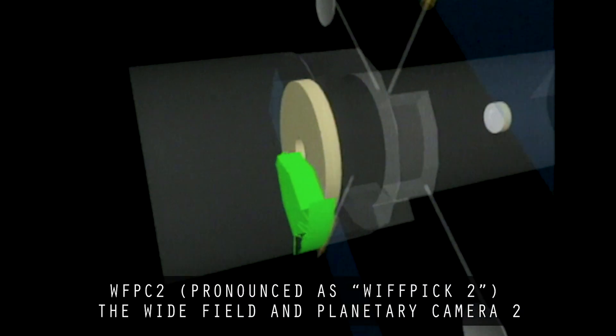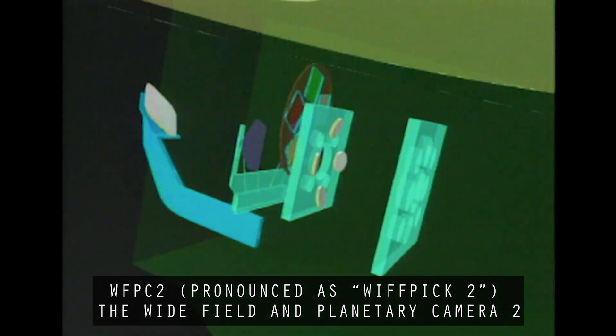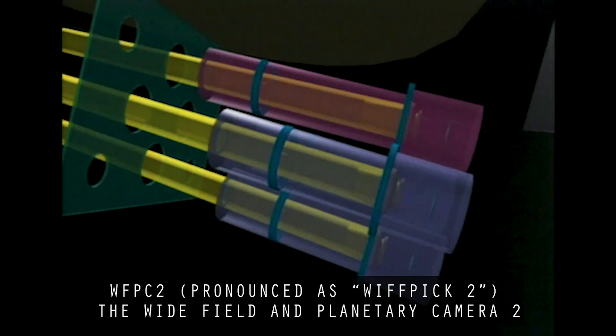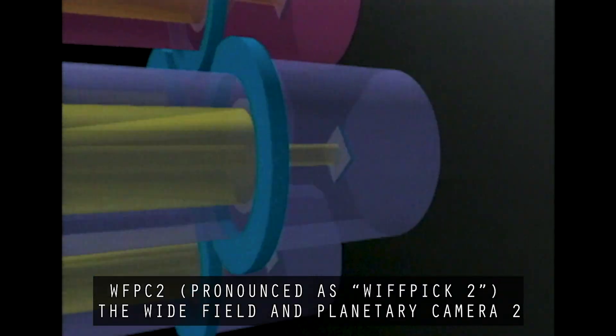I said, 'Come on, John. What do you mean?' He said, 'Now that we know the prescription of the mirror — the shape is perfect, but it's got the wrong shape, just like your nearsighted eye — now that we know the exact prescription to five or ten decimal points, there are four little relay mirrors inside our new backup camera called the WFPC 2 clone. If we reground those with the correction we know we need — like glasses for your eyes — we can solve the problem internally, in 1993 when we go up to fix it.'